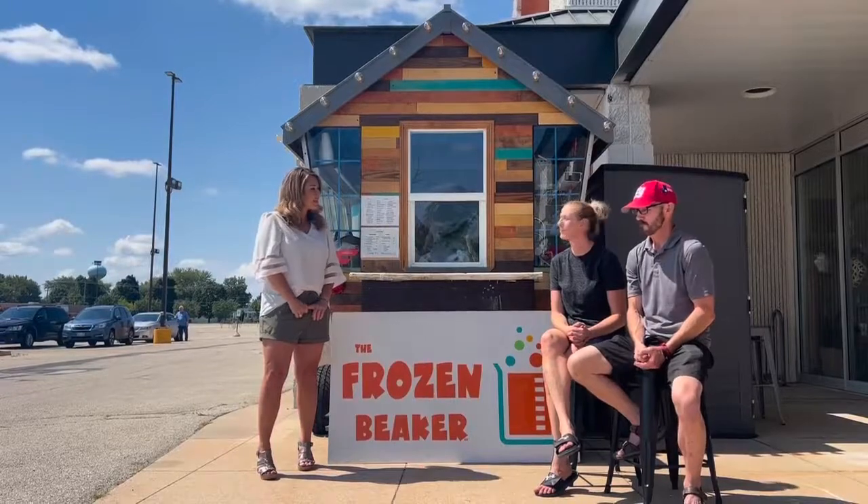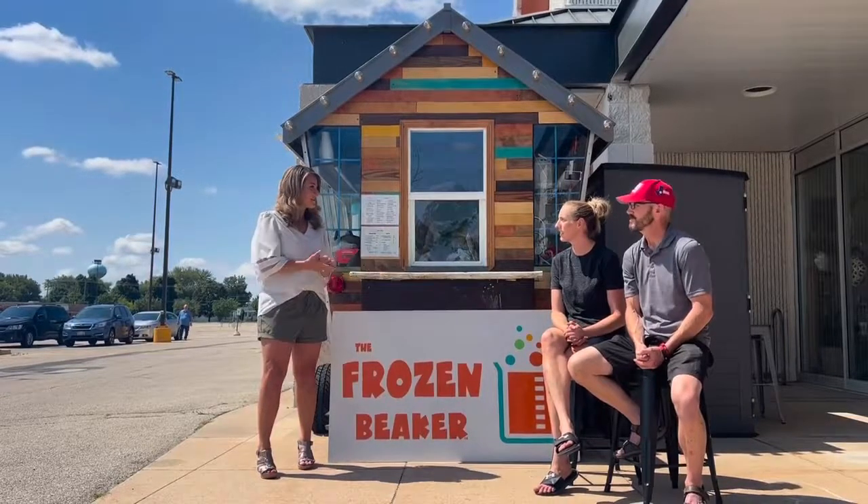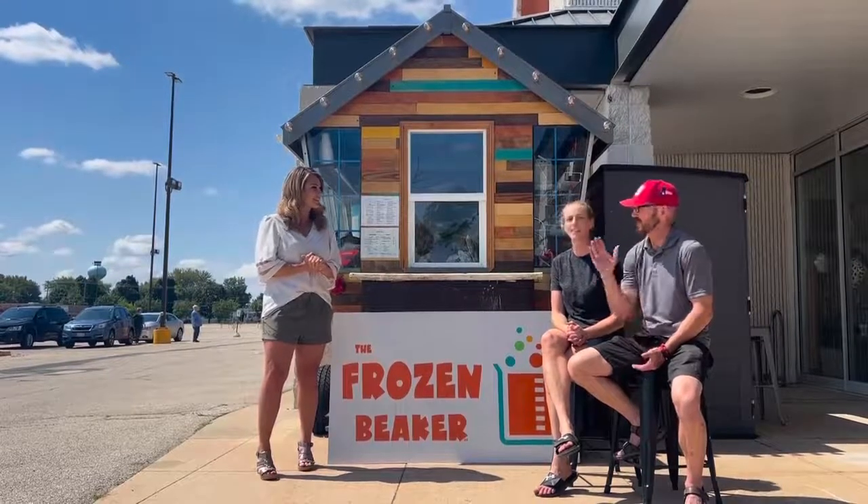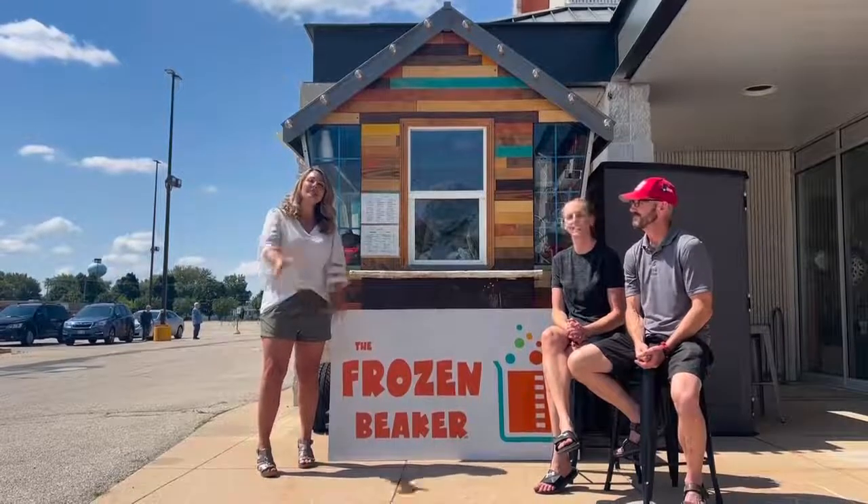All right, awesome — that is a great deal. Thank you guys so much for meeting with me today, and congratulations on your new venture in Kimberly. Thank you. Thank you for having me. Have a great weekend, y'all. Bye.